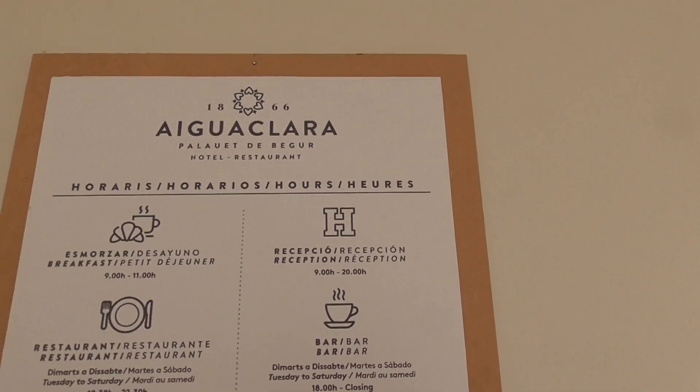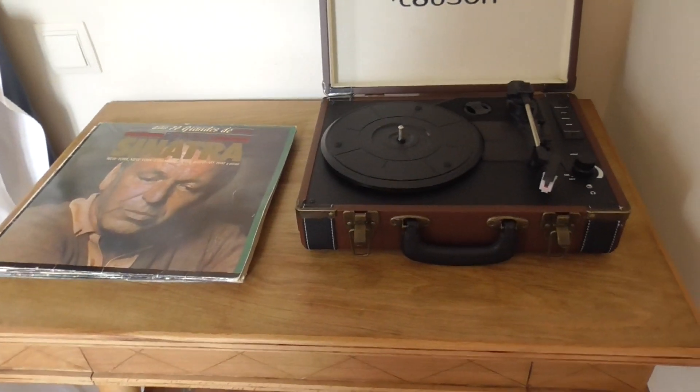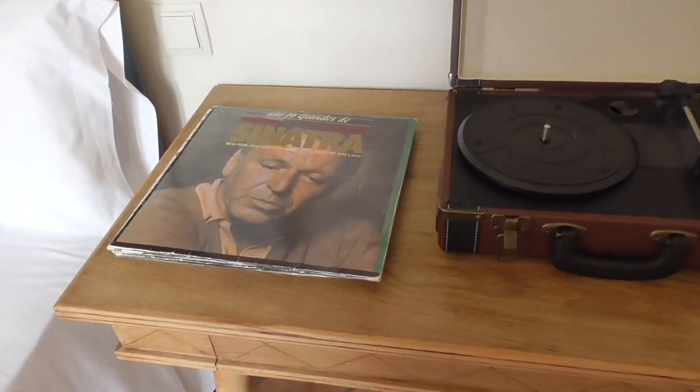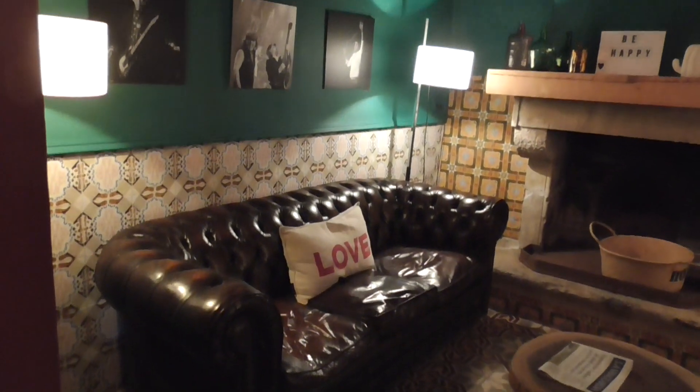If I'm pronouncing it properly, it's called the Aiguaclara. Look at this — an old Victrola and actual records. It's little rooms all over the place.